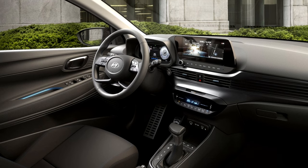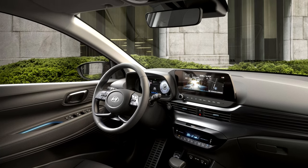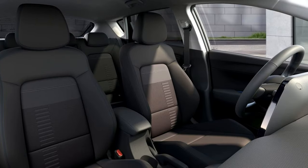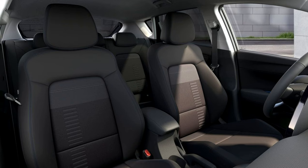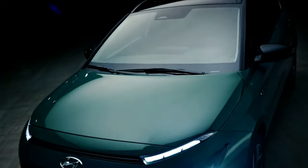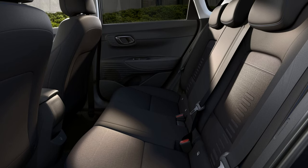The overall proportions are just right for city driving and urban maneuvering. Step inside and you're greeted by a surprisingly spacious and comfortable cabin. The materials feel high quality and the layout is intuitive and driver-focused. The infotainment system is a highlight, featuring a large touchscreen with Apple CarPlay and Android Auto compatibility. A fully digital instrument cluster is also available on higher trim levels, adding a touch of luxury.